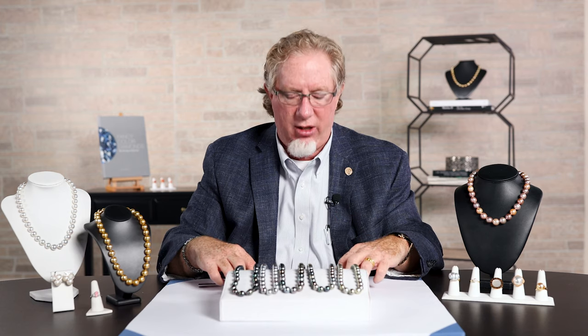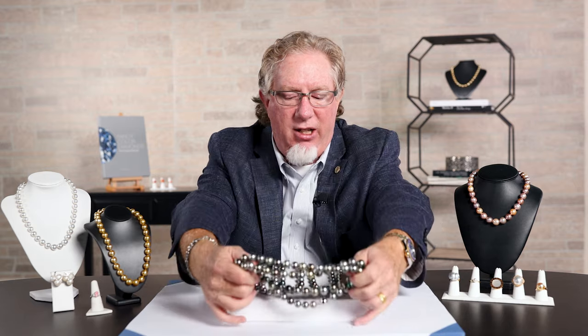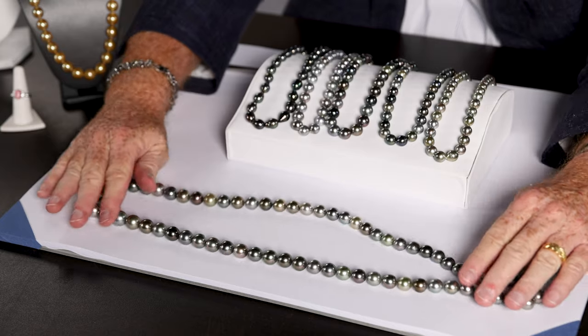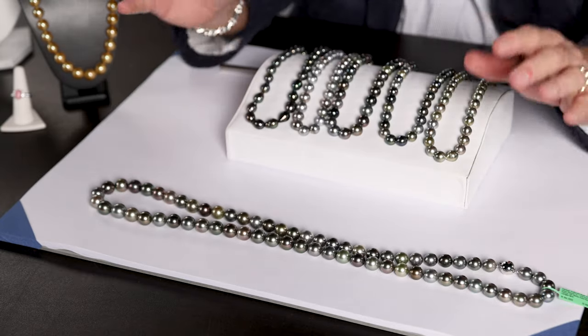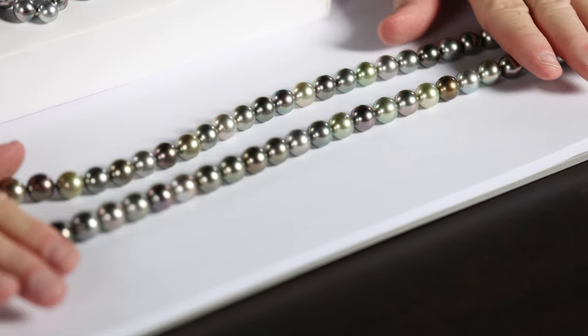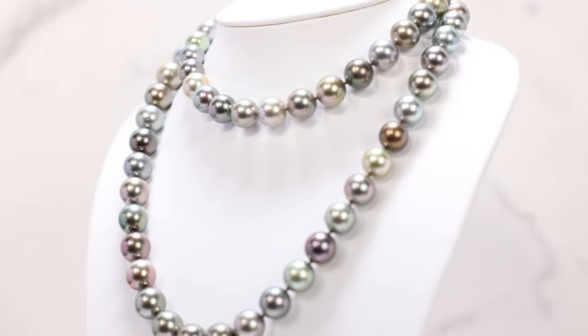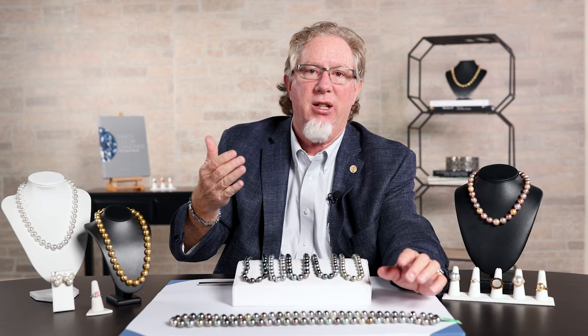One strand I do want to feature that I've been hiding in the back is a phenomenal Tahitian strand — 36 inches. When you look at this, the quality of this is exceptional. As you can see, they're almost perfectly round, which is very hard to do. When we think about round pearls, finding a perfectly round pearl is much harder than you think.